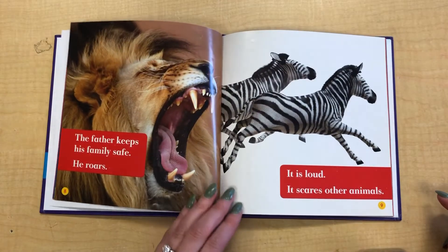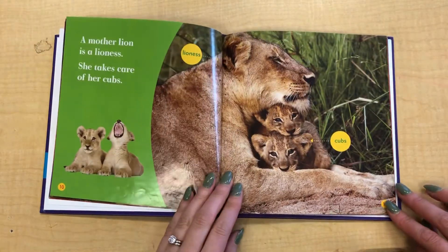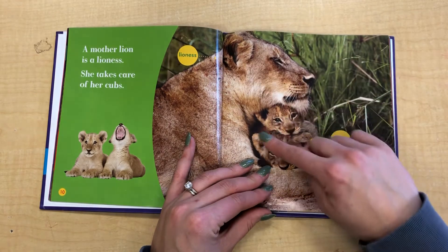The father keeps his family safe. He roars — it is loud, and it scares other animals. A mother lion is a lioness. She takes care of her cubs. Notice that the moms do not have manes.